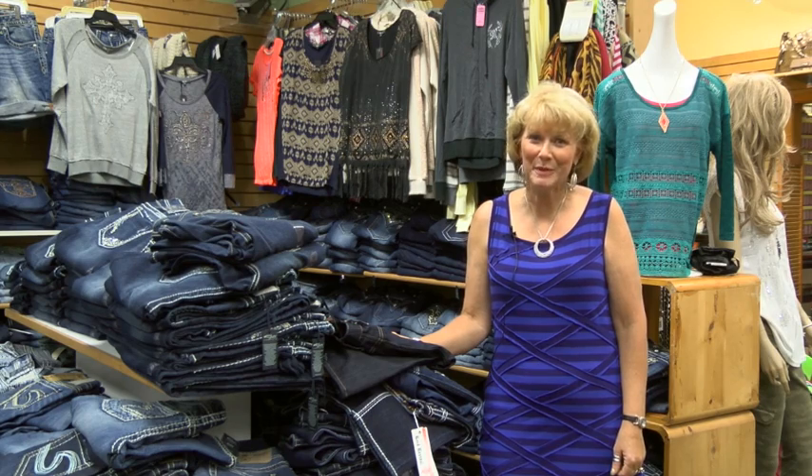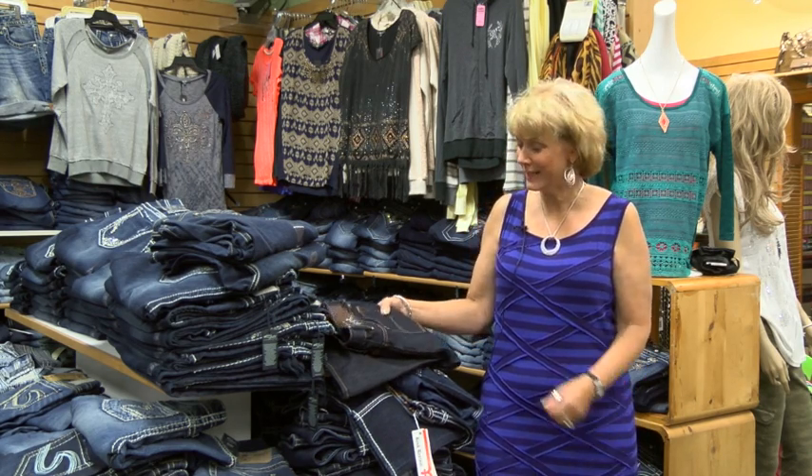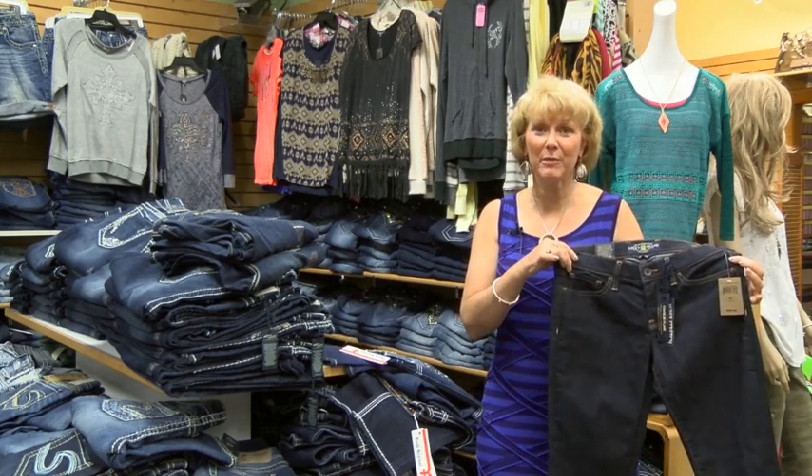Hi, I'm Denise from Nadine's in Perr, Minnesota. We're located right on Main Street and we are ready for back to school. If you like clean, just clean cut jeans for back to school, this is a great one from Lucky.